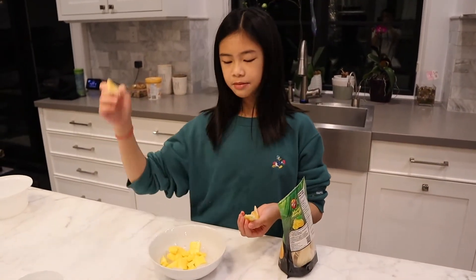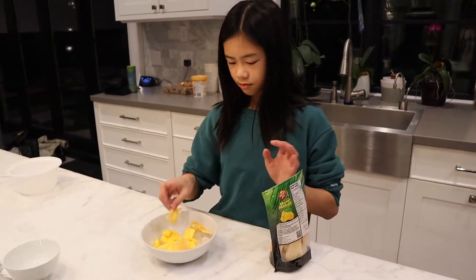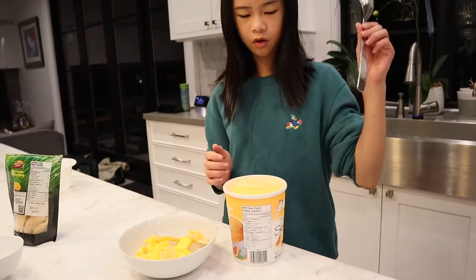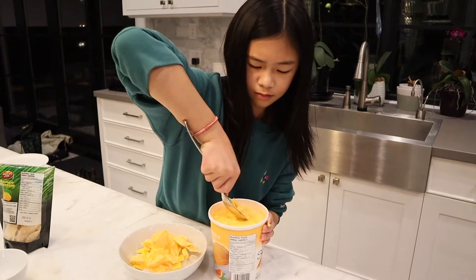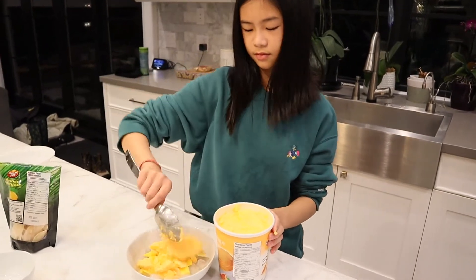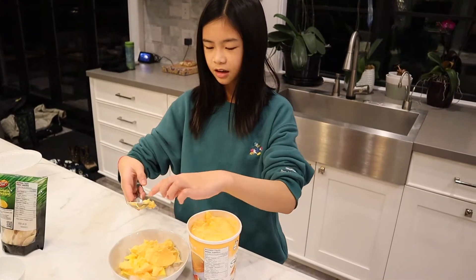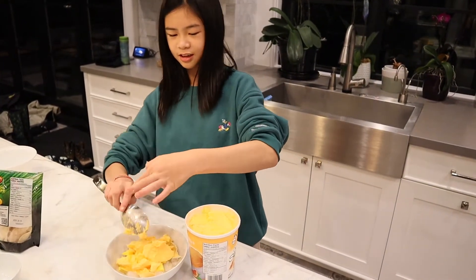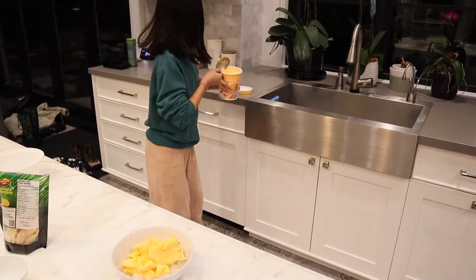Now I'm putting some dry mango on the wet ice and the mango. It's going to taste amazing. Here's my mango ice cream. And there you have it, ladies and gentlemen, children and children, this is your mango ice cream.